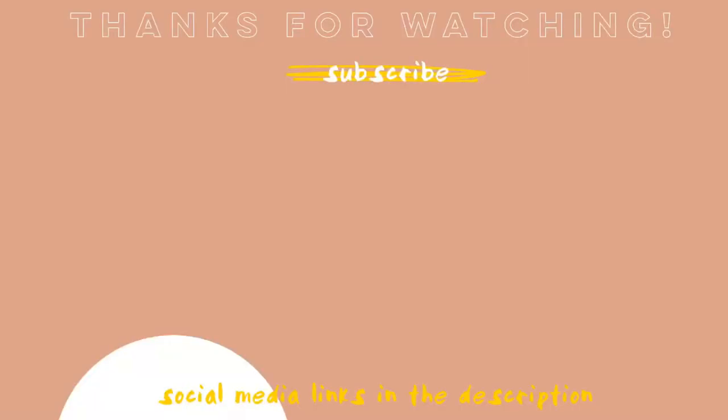Follow all my social media down below like always, and I love you guys — bye bye!